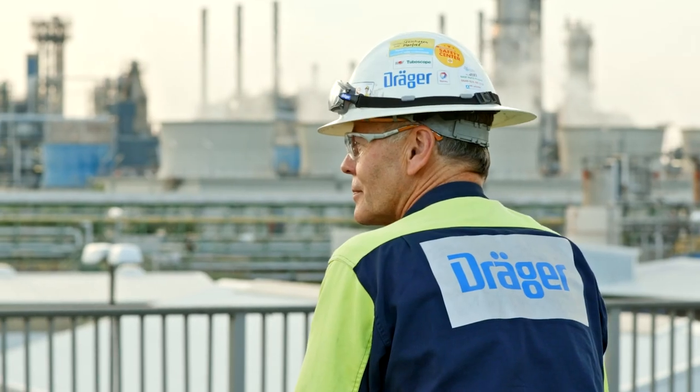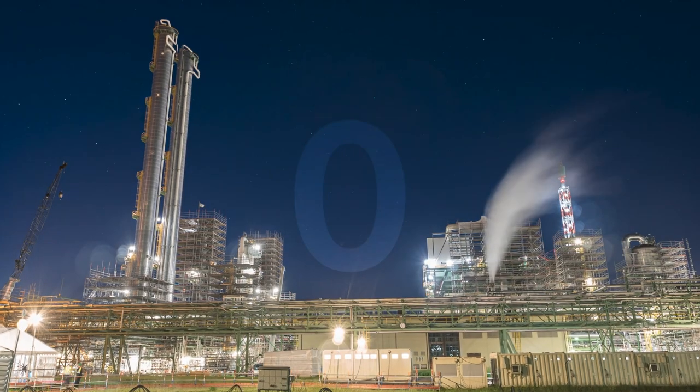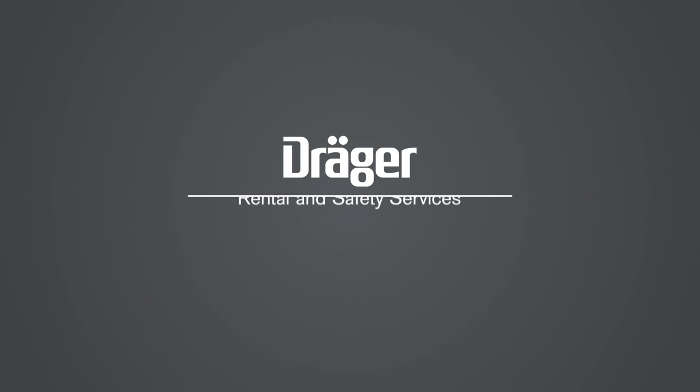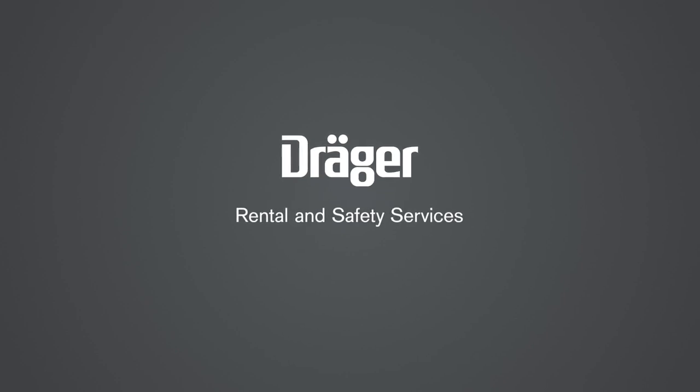How does Draeger do that? Our benchmark is zero accidents. Zero incidents. Always at your site. Draeger Rental and Safety Services.